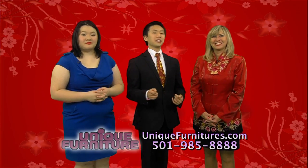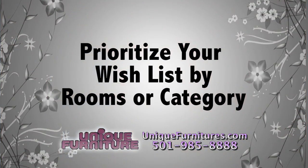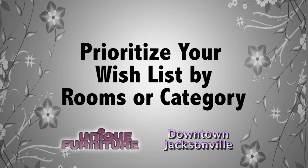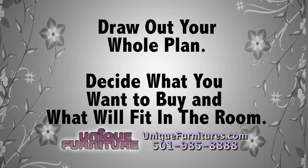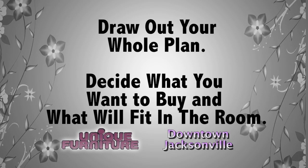It's also a good idea to prioritize your purchases. You can prioritize your wish list by rooms or by category. Knowing what you're shopping for helps you get your budget in the right place for your home or office. Draw out the whole plan — what you're going to buy and the things that you want to fit in your room. We're here to help you.